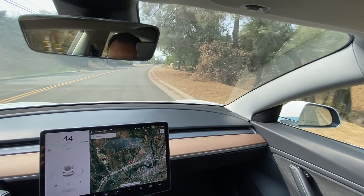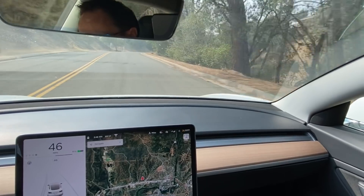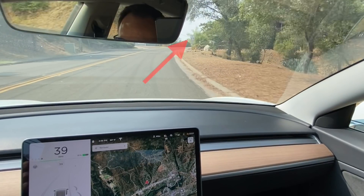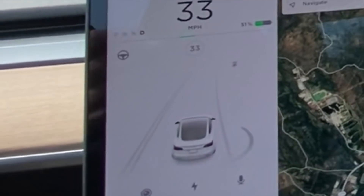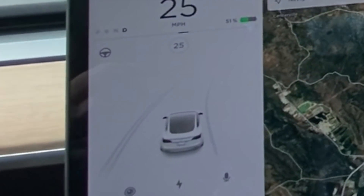Then I noticed other speed limit signs were being ignored as well. When entering my neighborhood, there is a sign below the speed limit that says 'be a good neighbor, slow down.' Although it's a good message, it seems to confuse the car because it sees the sign initially but then ends up ignoring it. However, on a side note, the next day I drove past this same sign and it actually registered and saw the sign as 25 miles per hour. So I guess maybe there really isn't any rhyme or reason as to why it may ignore a sign or not see it altogether.